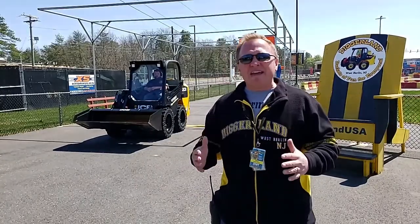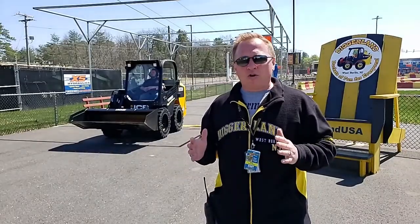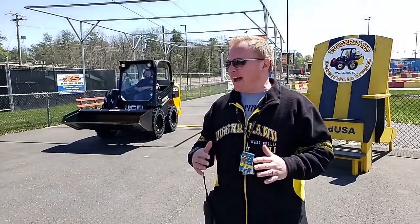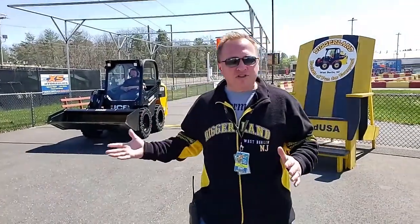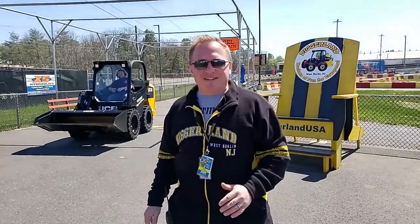The Skidsteer is an amazing compact vehicle. It can do a variety of things and it is such a workhorse with the power that it has. Like all other machines, it is hydraulically controlled. We have Ben, our operator always with us — hi Ben — who is operating the Skidsteer today.